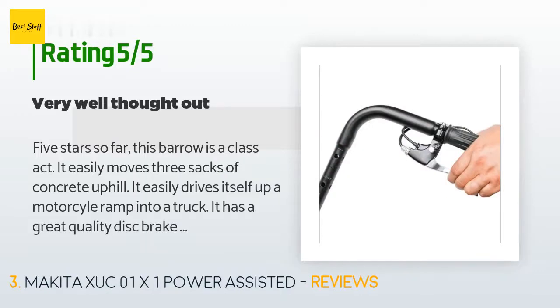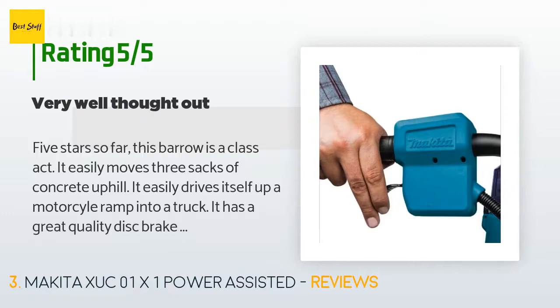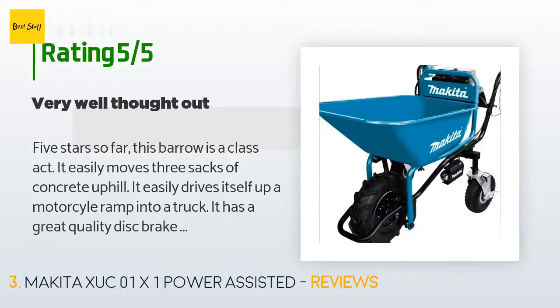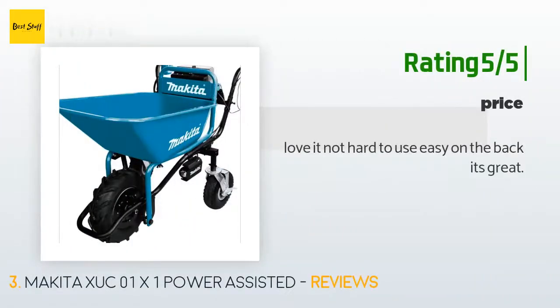A customer said: "Five stars so far — this barrow is a class act. It easily moves three sacks of concrete uphill. It easily drives itself up a motorcycle ramp into a truck. It has a great quality disc brake that can be set while you load it on a slope. It has two powerful lights that actually make using it at night a normal activity. It runs on batteries you already have and use for tons of tools. Every Makita tool I've ever had a part go out on I've sent to their factory service center." Another happy customer said: "Love it — not hard to use, easy on the back. It's great."